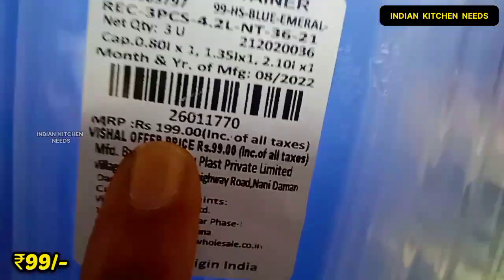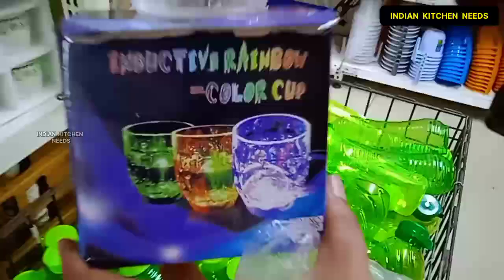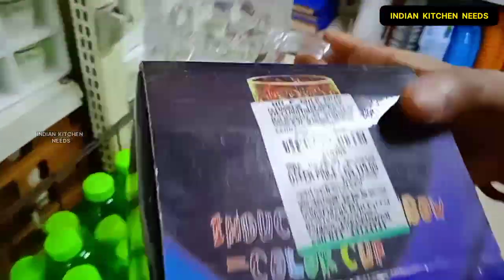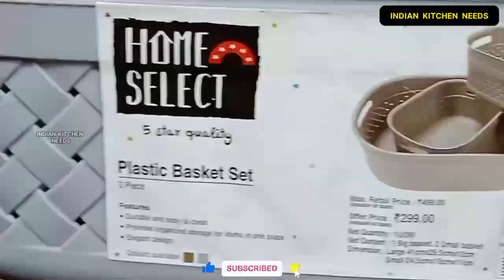I will show you a magical mug here. Basically it is very good quality. The best thing is that you will add water and it will light up automatically, which is very good for children. If you talk about the price, you will get it for 119 rupees.